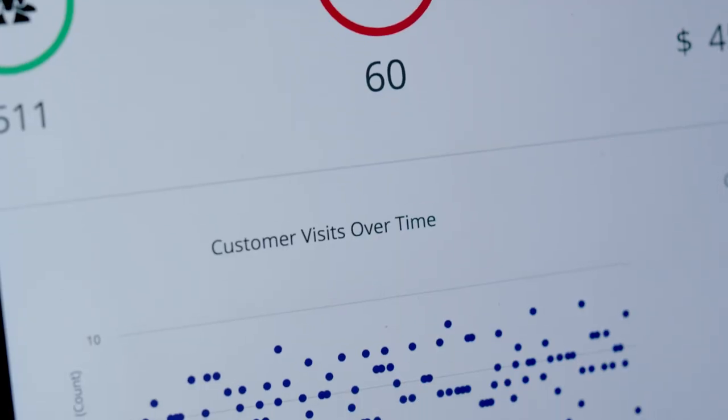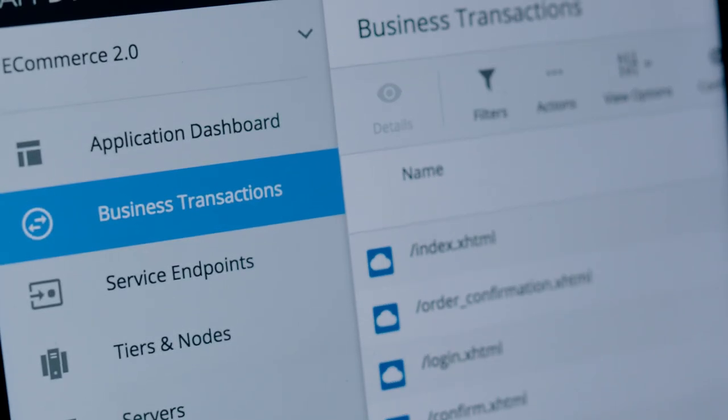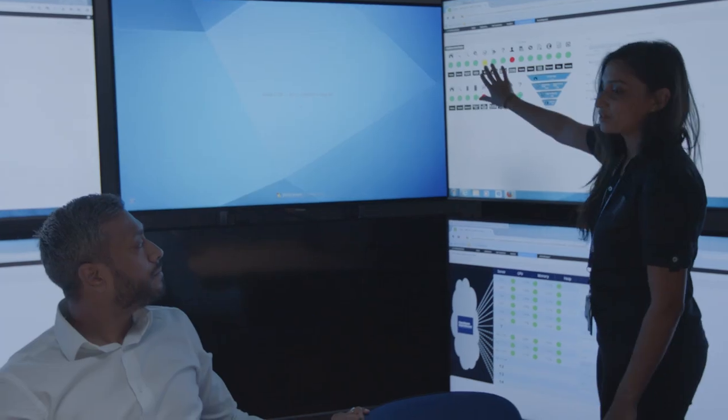We managed to successfully deploy that across hundreds of servers, deploying thousands of agents across multiple applications and having the dashboards built and ready on Black Friday.